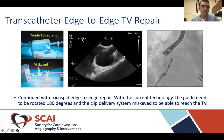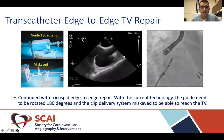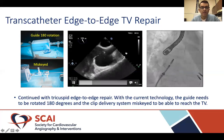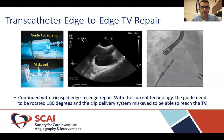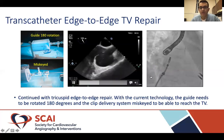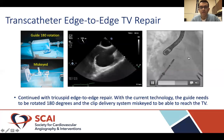We then proceeded with tricuspid edge-to-edge repair using the MitraClip off-label. With current technology, several maneuvers are required so the clip can reach the tricuspid valve, including rotating the guide 180 degrees — essentially flipping it upside down — and the clip has to be back-loaded into the guide to reach the tricuspid valve. A TEE bicaval view shows the clip near the SVC being steered down to the tricuspid valve, and the corresponding fluoroscopy view demonstrates the same maneuver.